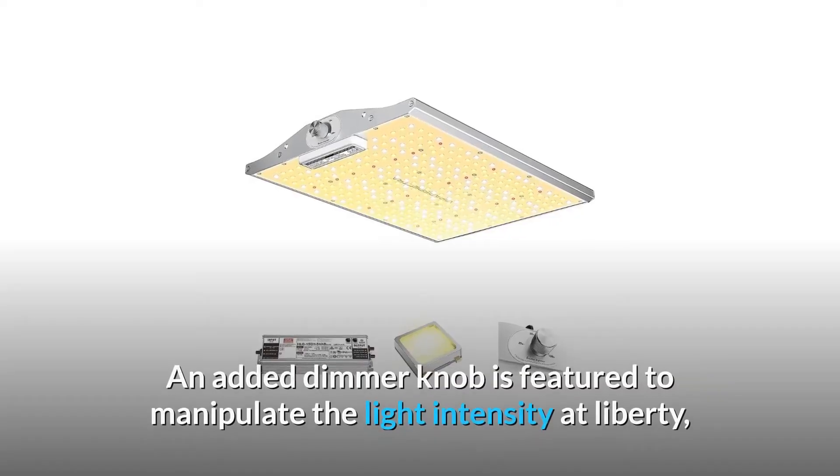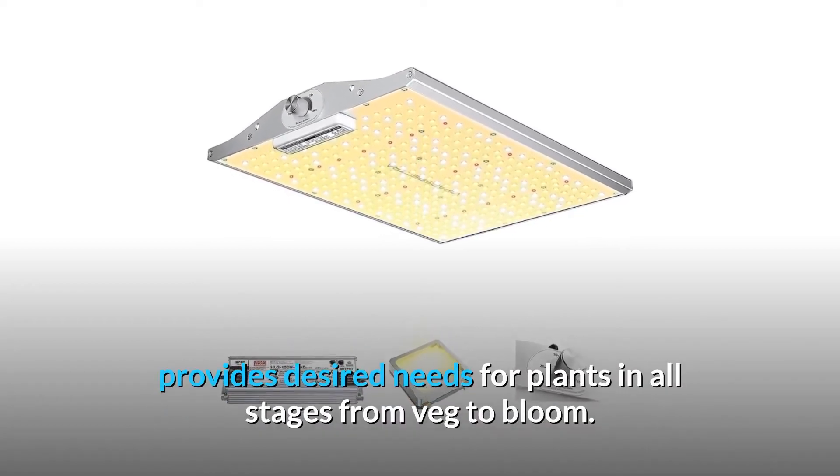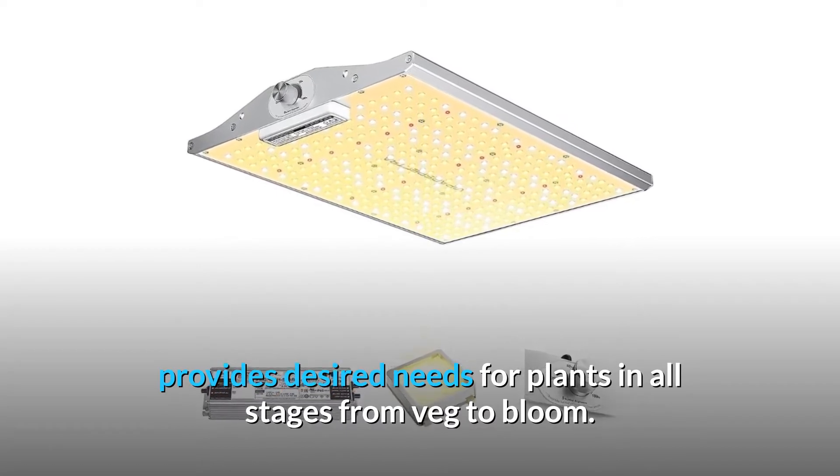An added dimmer knob is featured to manipulate the light intensity at liberty, providing desired needs for plants in all stages from veg to bloom.